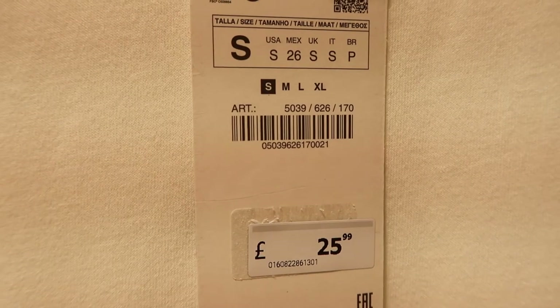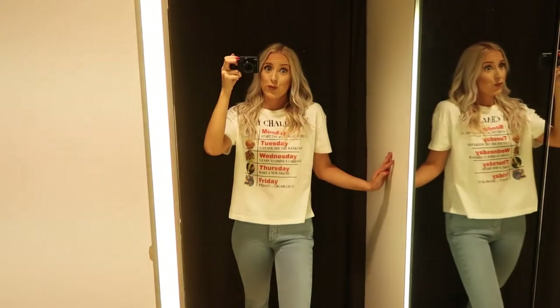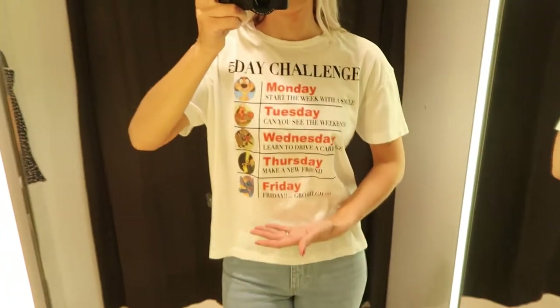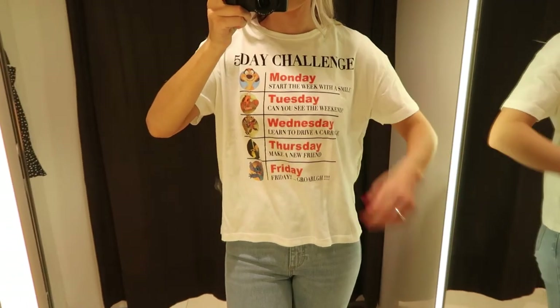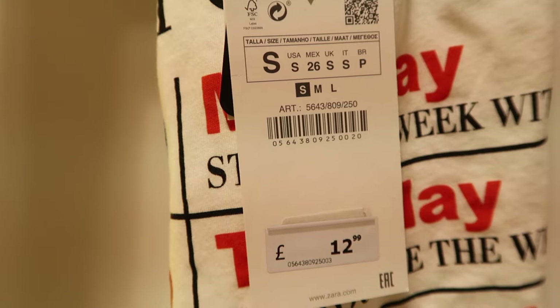Now I'm trying on a super fun t-shirt — this is a Disney t-shirt that says 'five day challenge' with some little inspirational things on there to have a good week. It's just a little bit shorter than a regular length t-shirt and it has longer sleeves than usual as well. This is in a small and $12.99.